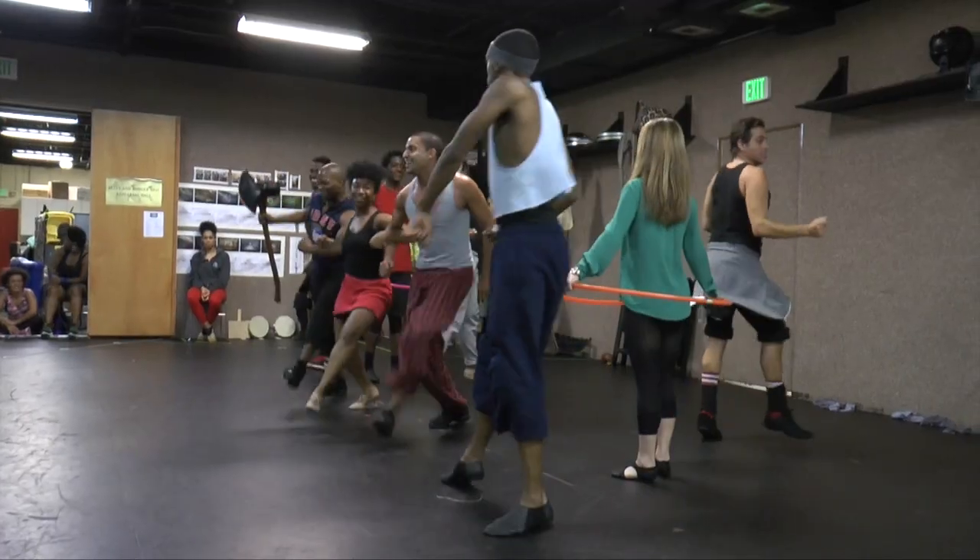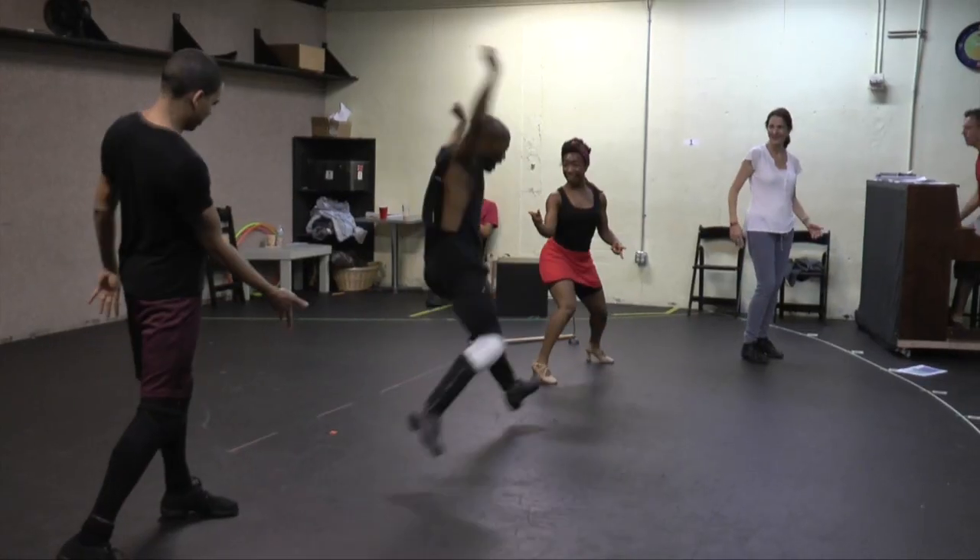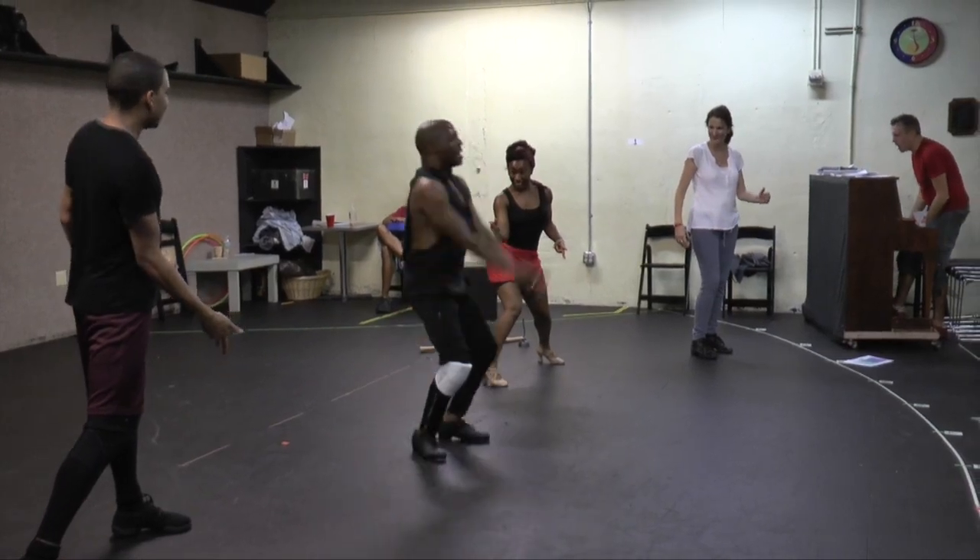It's a feel-good show with great music, and I think kids would love it. You'll have fun, you'll laugh, you'll cry, you'll dance a little, and the music is amazing. Come join us.